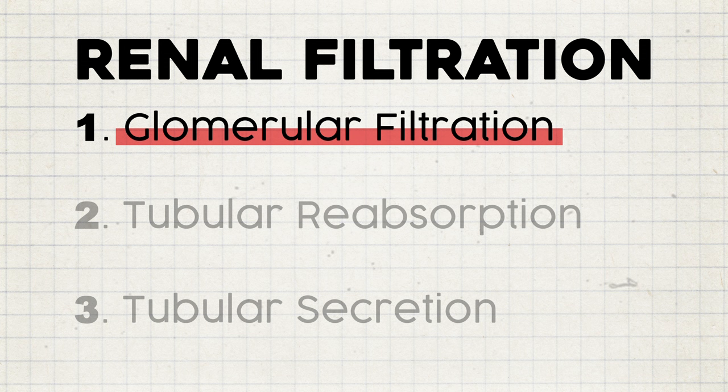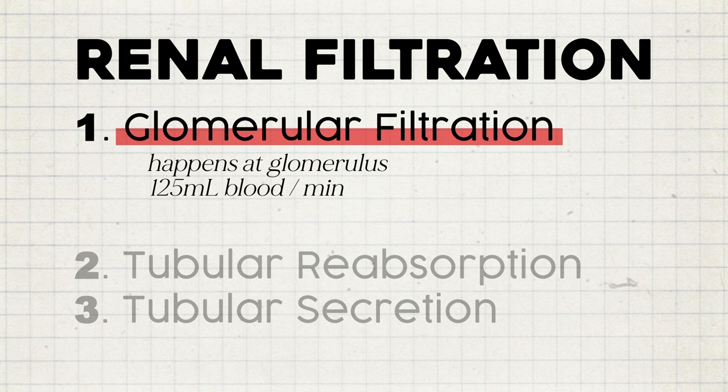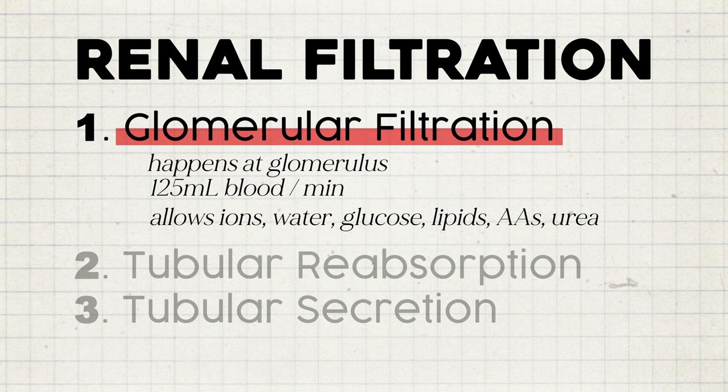The first step is glomerular filtration, which only happens at the glomerulus. Your kidneys filter about 125 mL of blood per minute this way. Other variables like blood pressure or hormones can push more or less molecules into the capsule too, but after all is said and done, ions and water made it through, as well as glucose, lipids, amino acids, and urea.